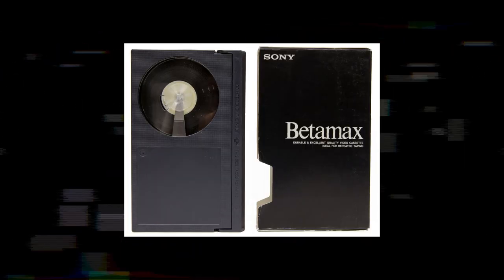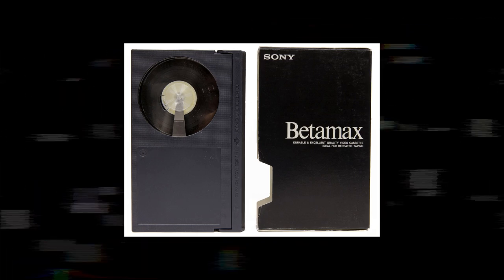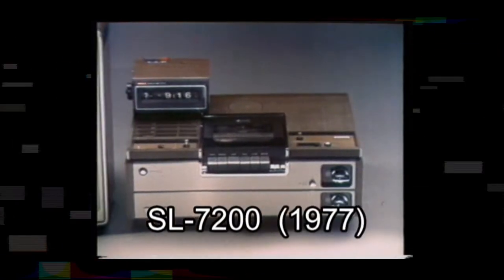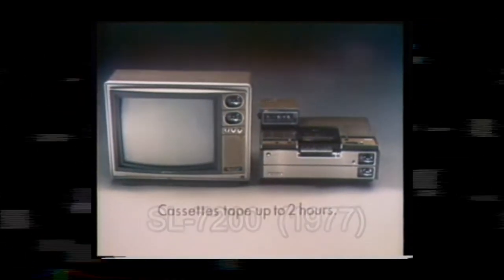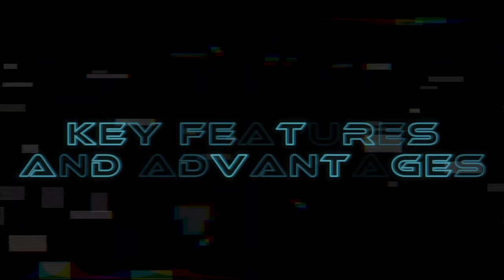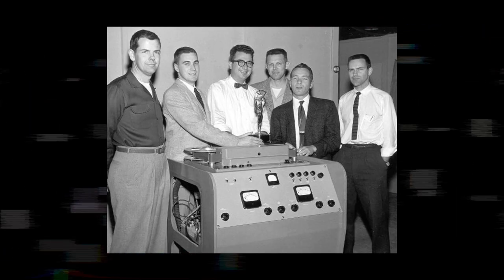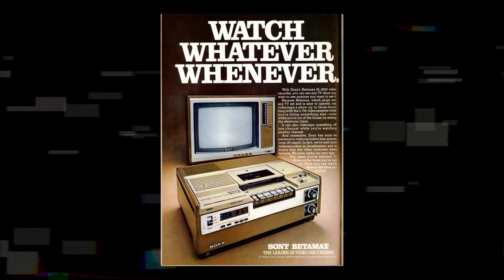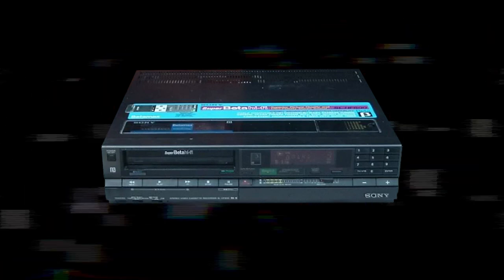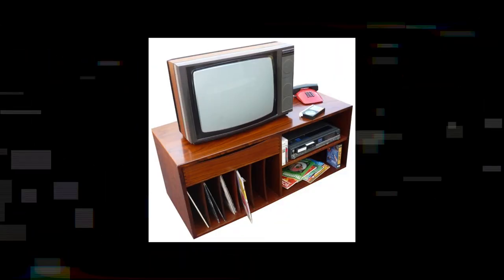Betamax used half-inch magnetic tapes to record and play back television programs and movies. The initial model, the Betamax SL7200, was an impressive feat of engineering and quickly garnered attention for its innovative features. The Betamax's success can be attributed to several key features and advantages that set it apart from other video recording technologies of the time. One standout feature was its compact design.